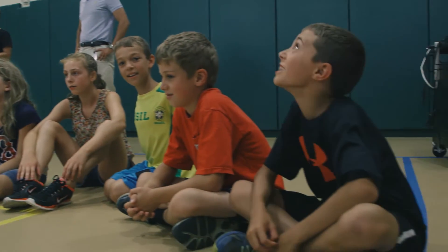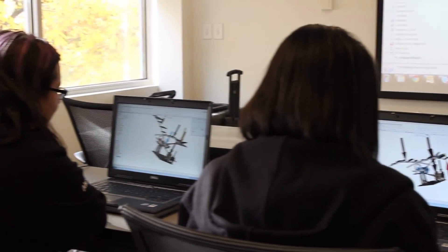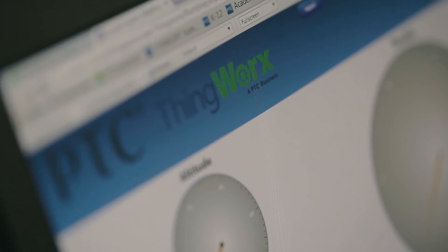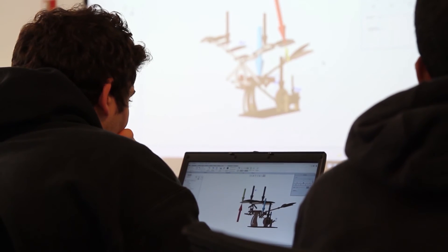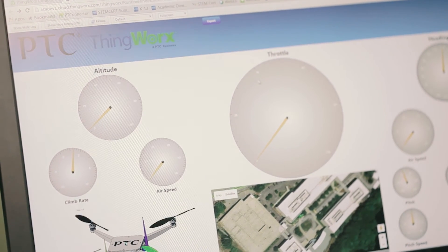The tools that are provided to you through the PTC K-12 program are the same exact tools that engineers all over the world use to create spaceships and race cars and all these different products. You can use those same tools and resources to create anything that you want. Really, the only limit is just what's in your imagination.